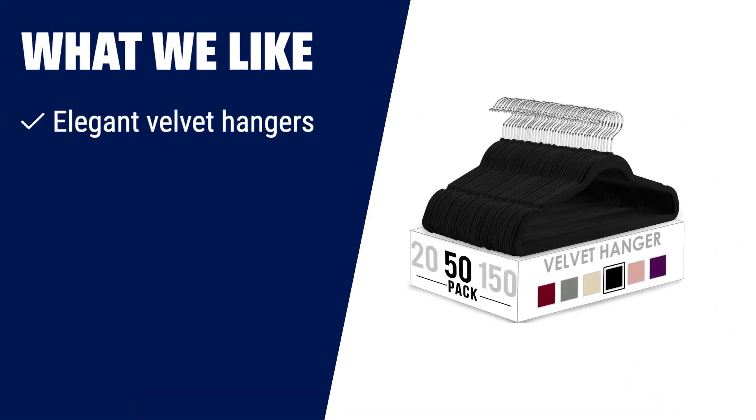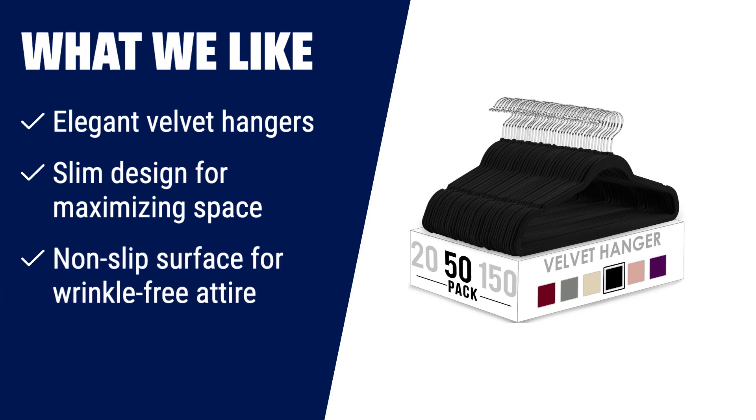What we like? Add elegance to your wardrobe with the Utopia Home Premium Velvet Hangers. Made from sturdy ABS material, these hangers are strong enough to hold up to 10 pounds. Their slim design maximizes space in your closet, giving it a neat and minimalist look. The velvet-coated surface prevents your suits, pants, and delicate blouses from falling, ensuring wrinkle-free attire for your day-to-day fashion statement.